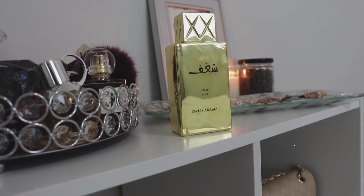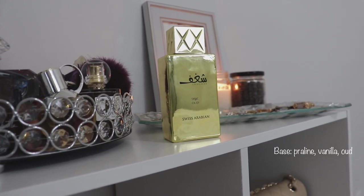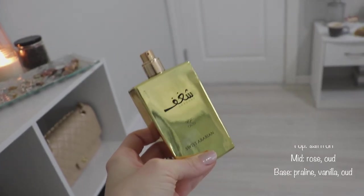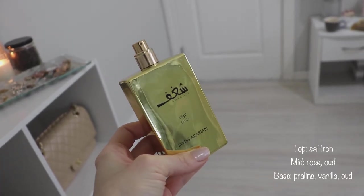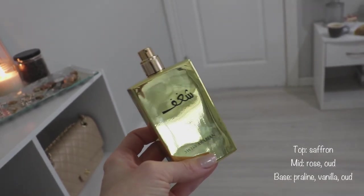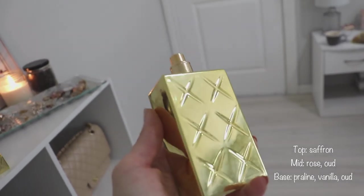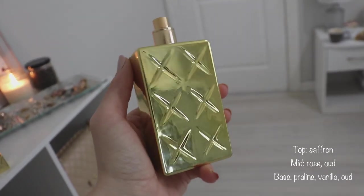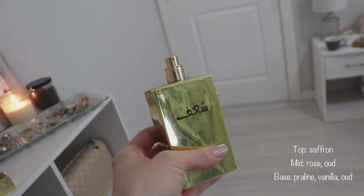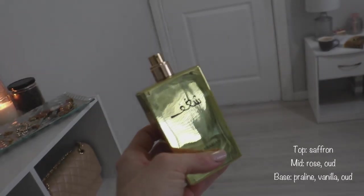In the Chagoff Oud the notes that are most prominent are definitely Oud and Praline followed by Rose. This scent is incredibly strong — you do not need to spray much of this. It has incredible lasting power and the sillage is enormous. It is a bit of a sillage monster and it lasts on your skin for an incredibly long amount of time. I would say I could still smell it on my skin 10 to 12 hours after applying and it was still quite noticeable.